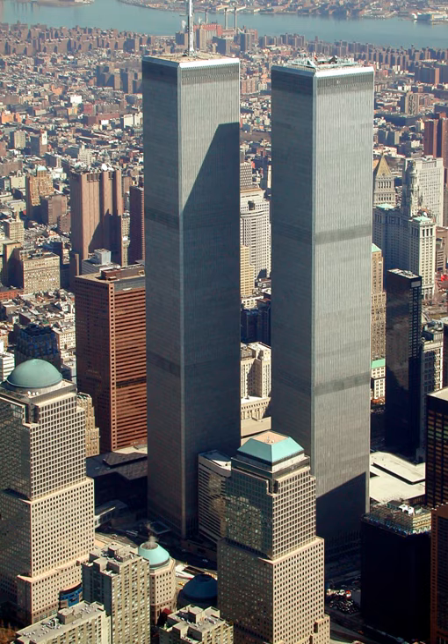An iconic feature of the New York City skyline for nearly three decades, the World Trade Center has been featured in cartoons, comic books, computer games, video games, television, films, photographs, artwork, and music videos.